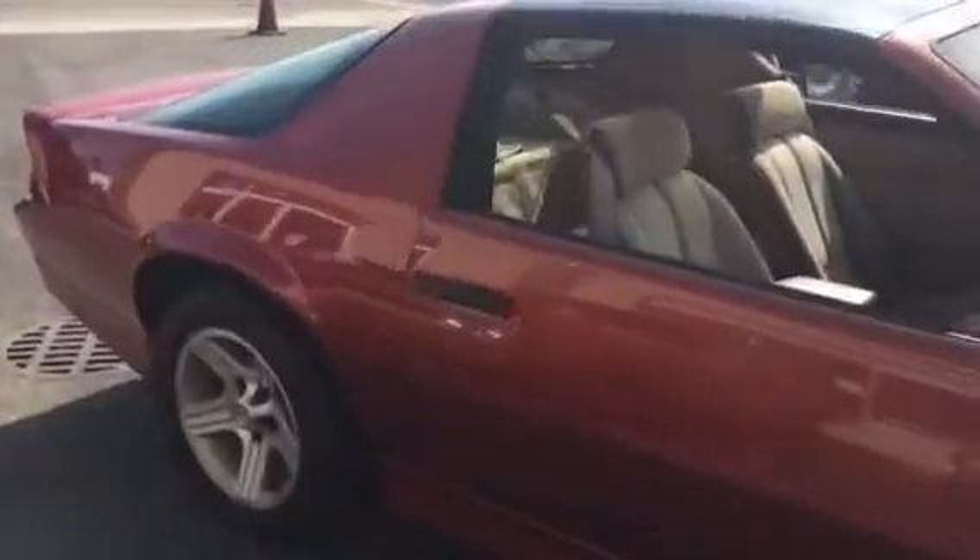Really clean car, kind of finished in the original burnt orange. Great color — just don't see it very often. The T-tops are in great shape, and even the original T-top bags are in the back. Just a really nice car all around.